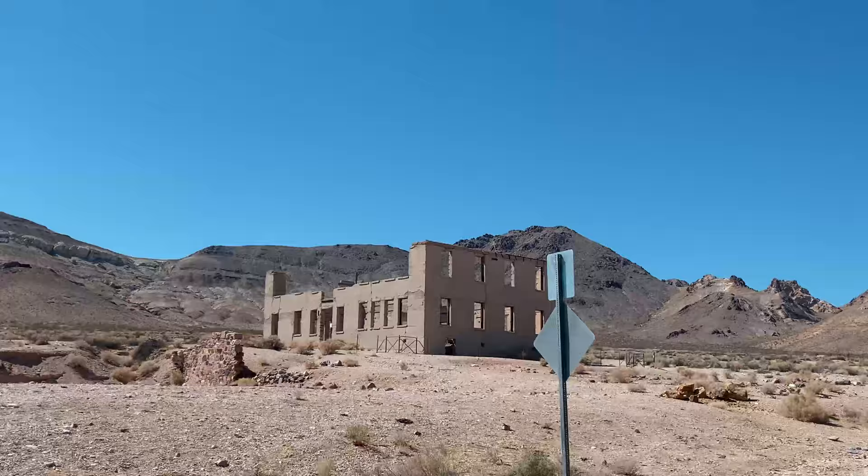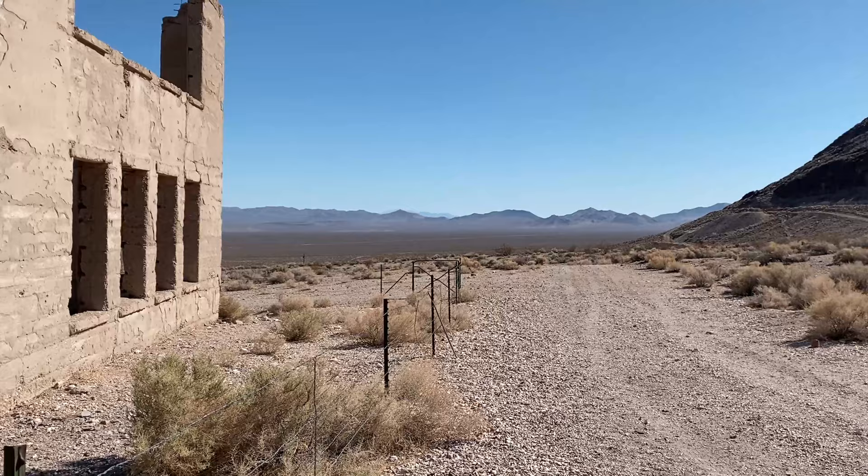This is the Rhyolite Historic Gold Mining Town Site. It was the second school that was built in Rhyolite. It was completed in 1909, but by the time it was done, most of the students had actually left the town because of the economic downturn.